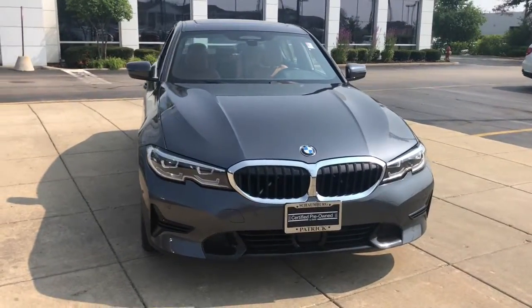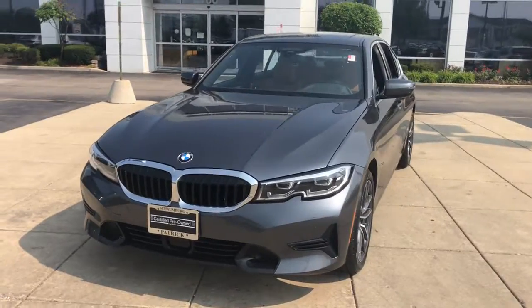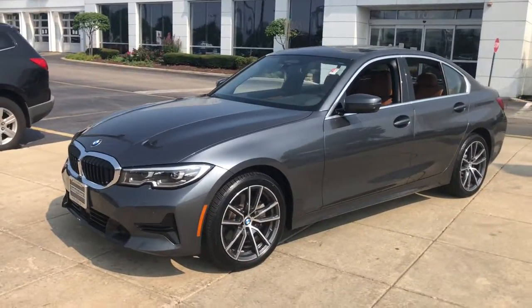Your next car could be the 2019 BMW 325i. With less than 15,000 miles on the odometer, this vehicle stands out from the rest.